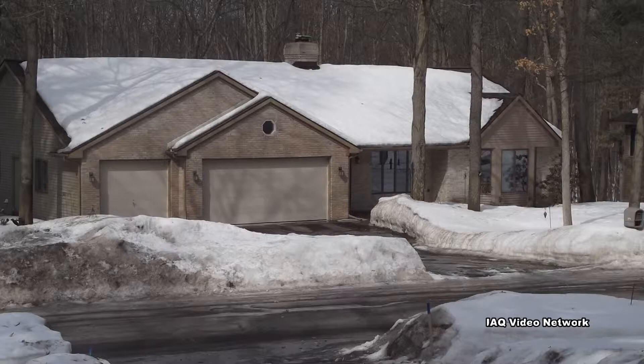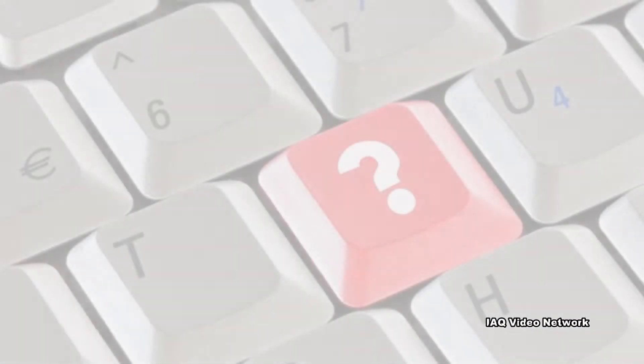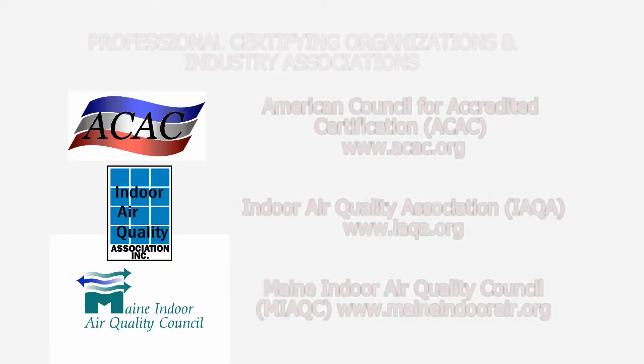These are just a few things to know about winterizing your home to prevent water damage and mold. To learn more about this or other health and safety, indoor air quality, occupational, or environmental issues, please visit the website shown on the screen.